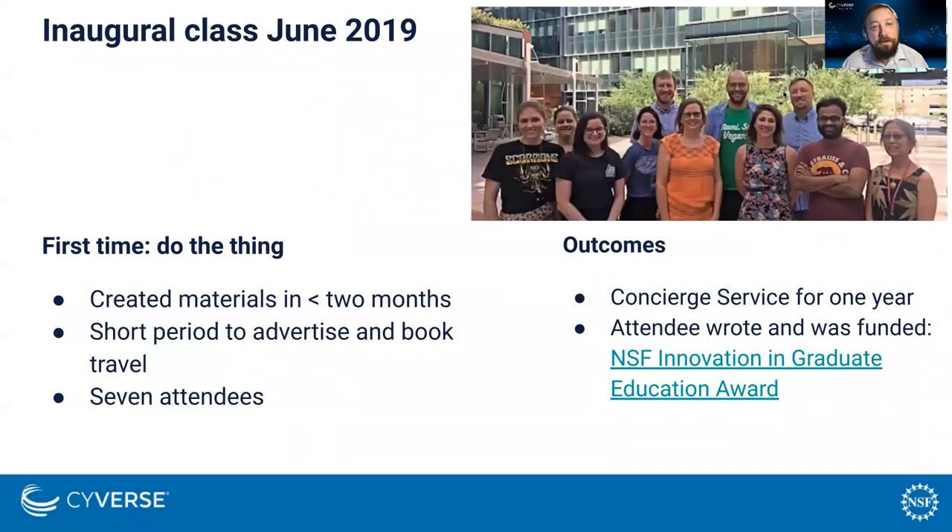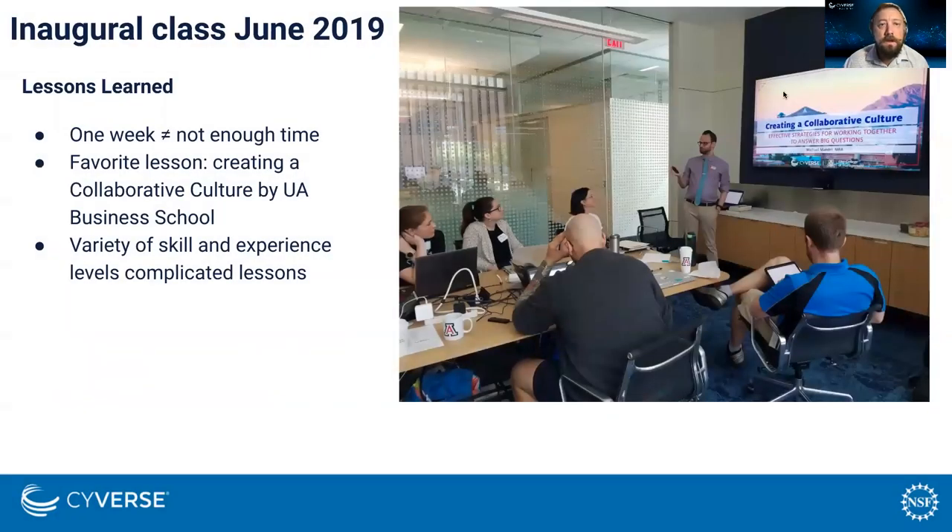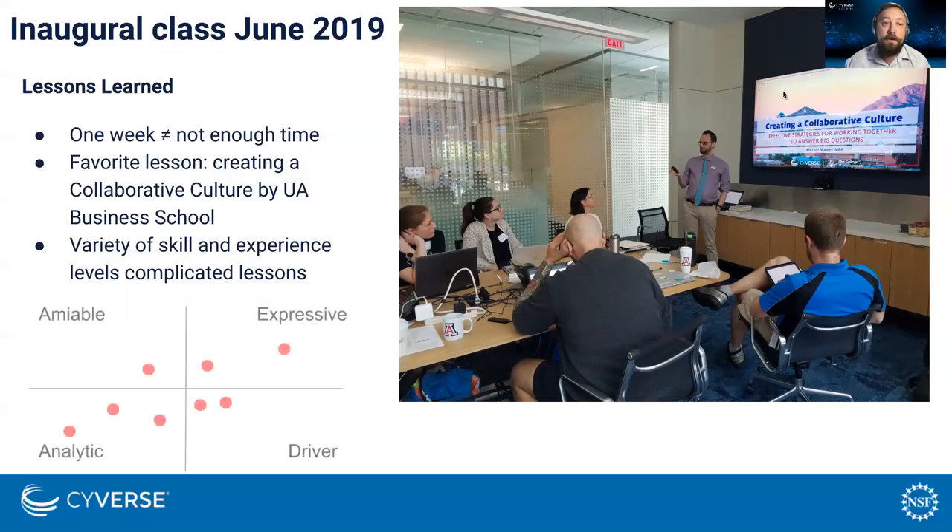Our first class was taught in summer of 2019. We only had a couple of months to prepare and an even shorter time to advertise, so we ended up with only about seven attendees. We offered them a concierge service after they left, and a really excellent thing happened — one of our attendees was able to write an NSF proposal which was then funded, which we lovingly call FOSS on the Road. Our lessons learned were that trying to teach everything about data science in one week is not really viable — there's too much to throw at people. The favorite lesson was given by a member of our business school on how to develop a collaboration culture. Another problem was the variety of skill levels: we had beginners and advanced folks, and trying to teach the same things to both isn't a good use of everyone's time.